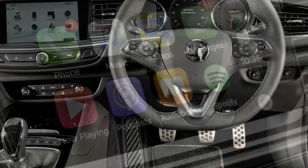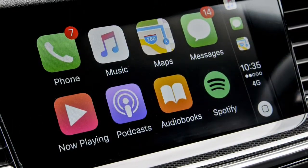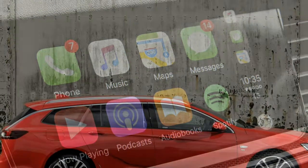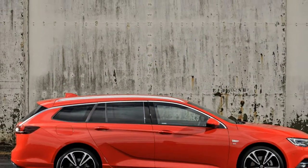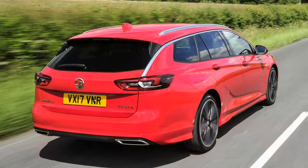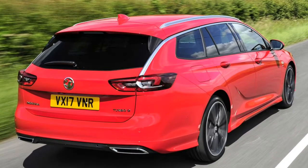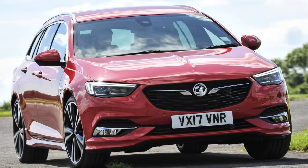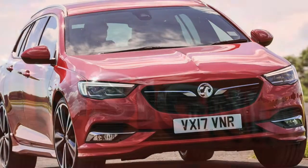Bags of equipment for your money — as always with Vauxhall there's a vast selection of trim levels to choose from, from the base design spec right up to the top of the range Elite NAV. All models come as standard with 17-inch alloy wheels, aircon, keyless entry and keyless ignition, a 7-inch infotainment screen, Bluetooth phone connectivity plus Apple CarPlay, Android Auto and Vauxhall OnStar assistance.